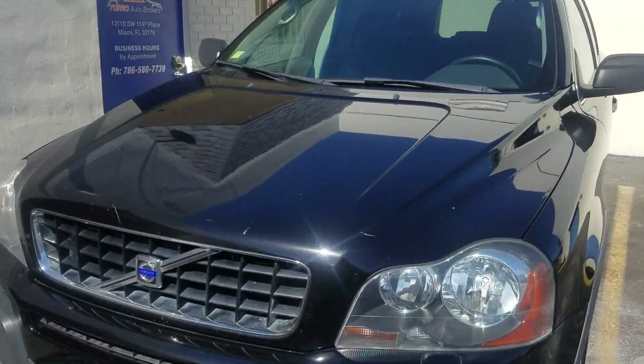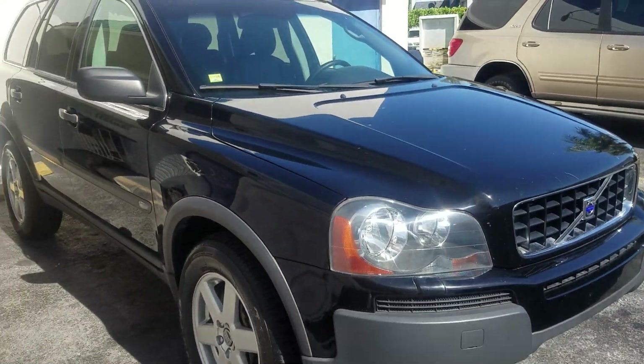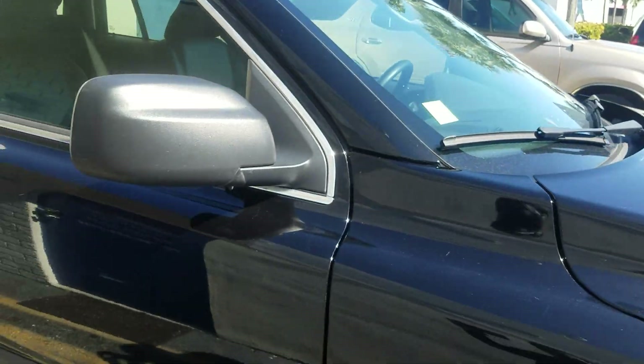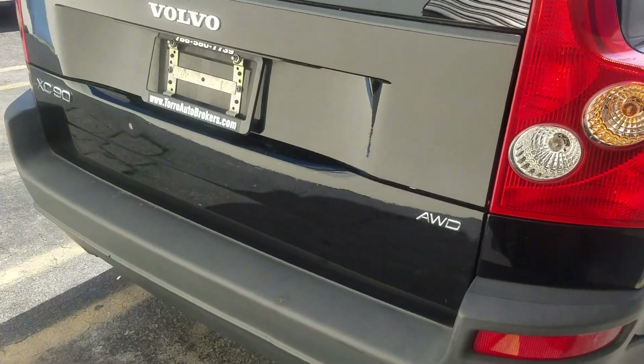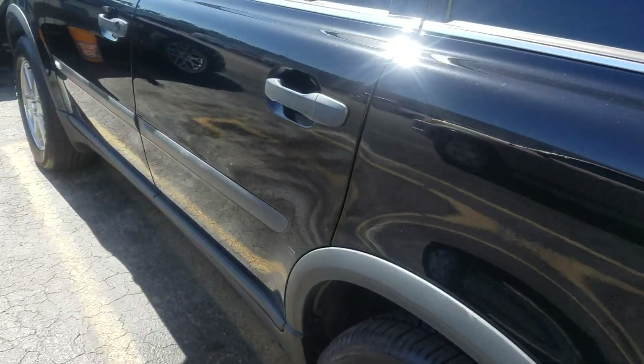Here is the 2006 Volvo XC90. As you can see, the black paint is glossy at all angles — really good shape, very nice shape especially for being a 2006. Going around, all nice and clean.